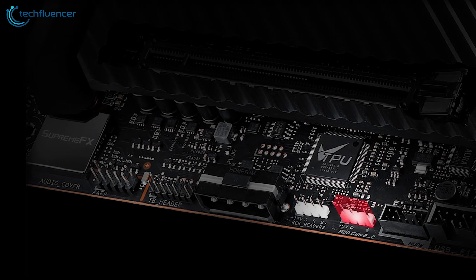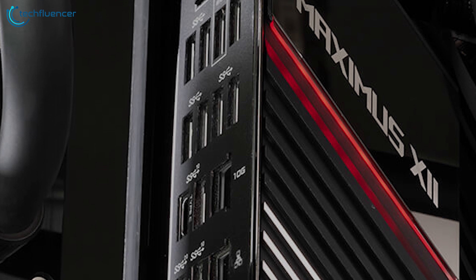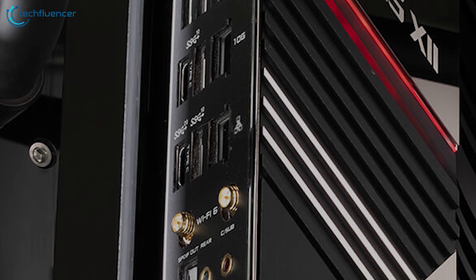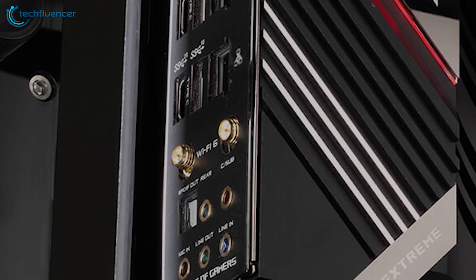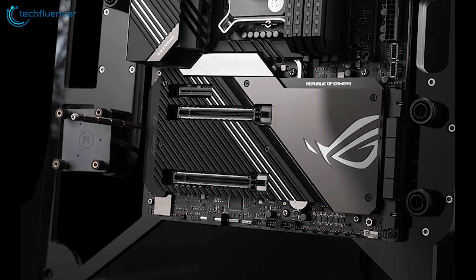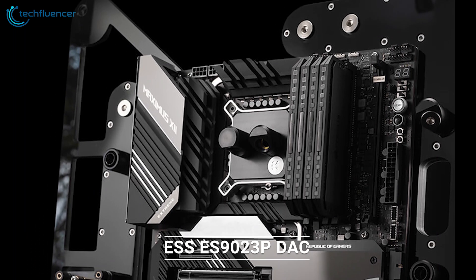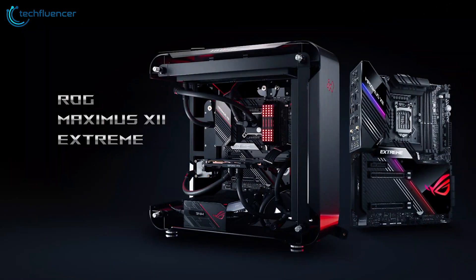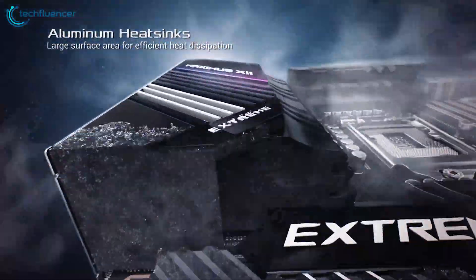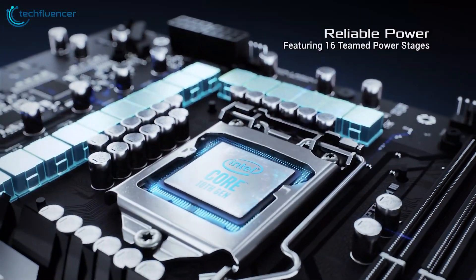You'll also find two 8-pin CPU power slots and a stable 16-phase power delivery system. At the rear, the board has 12 USB ports, clear CMOS and BIOS flashback buttons, 10Gbps Ethernet alongside 2.5Gbps Ethernet for incredible speeds, and it also comes with Wi-Fi 6 for wireless connectivity. For audio, you're covered by a Supreme FX S1220 chipset with an ESS 9023P DAC for surrounding 7.1 sound. Overall, it's a stellar gaming board packed with features, but it's only worth buying if you're going to use those features and push the boundaries of performance and overclocking.